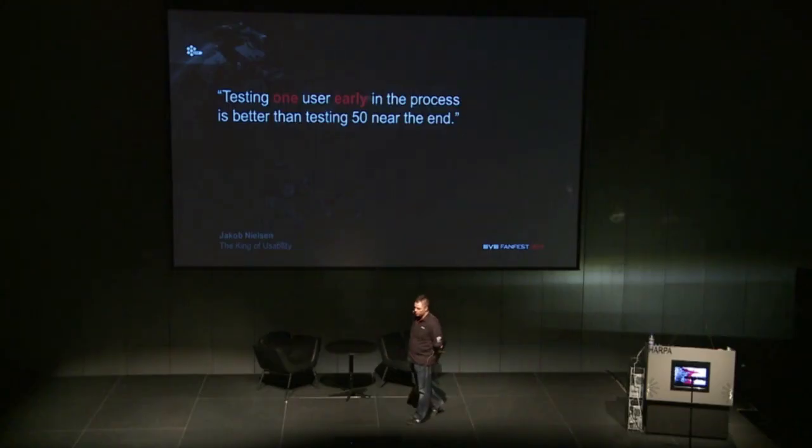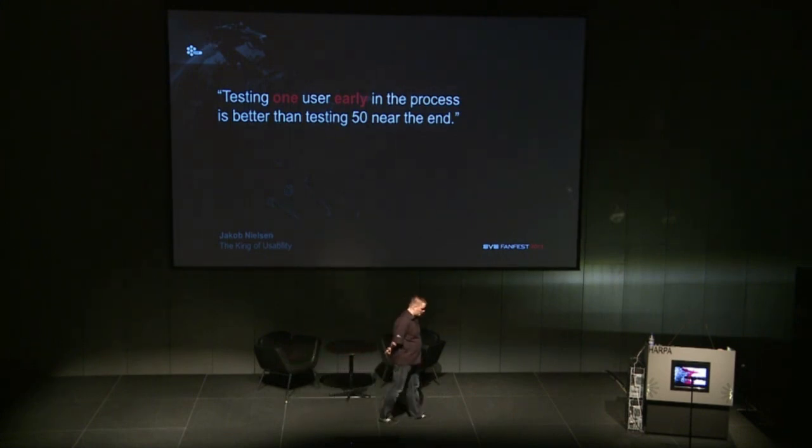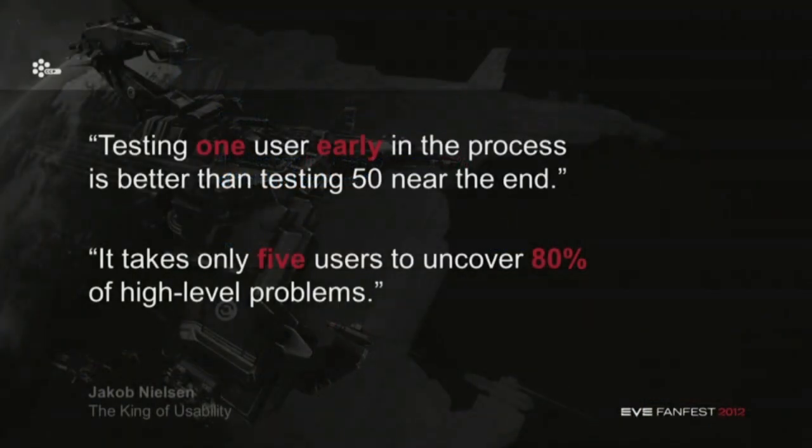Some usability experts have found that testing only one user early in the process is better than testing fifty. When we were testing things on the test server and getting hundreds of feedback responses, they were just a little bit too late in the process. When you're doing it really early with very simple things, you can test it on one person and get very valuable results. It's also been found through studies that you don't need more than five people to uncover up to 80% of the high-level problems. Five at the most gives us a lot of information, and we just do it again and again.